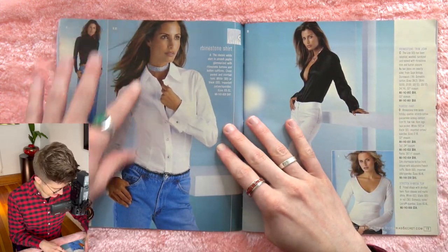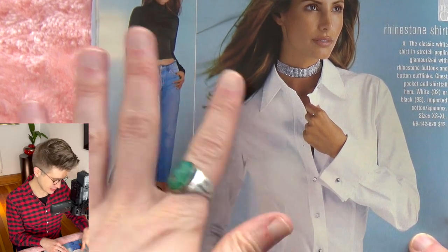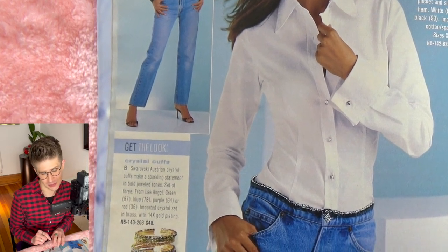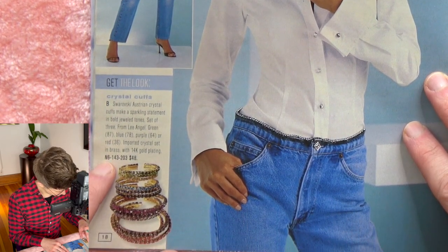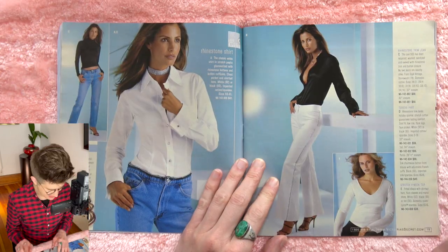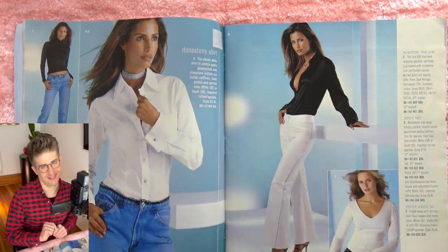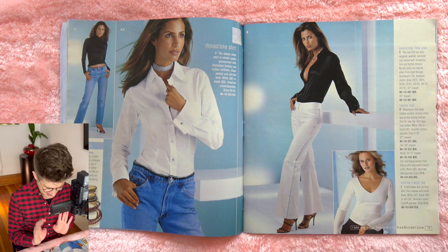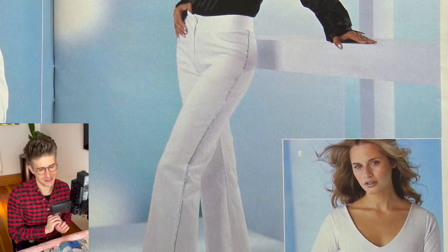We have a choker — like a rhinestone band choker — which is beautiful with this clean simple white collared shirt. But the shirt has rhinestone buttons, so it has a little bit of sparkle. Some Swarovski crystal bracelets in different colors — green, blue, purple, red. I'm so into these long sleeve collared button-down shirts with no bra underneath. That is a statement look. Check out these white tuxedo pants with a rhinestone stripe down the side. That is so 2000.